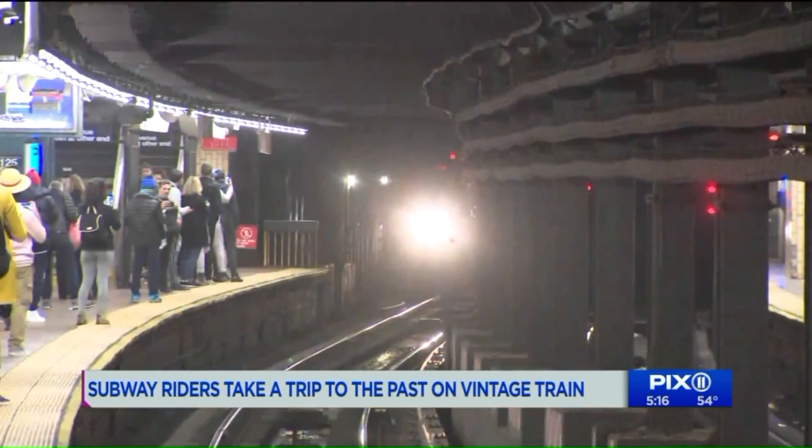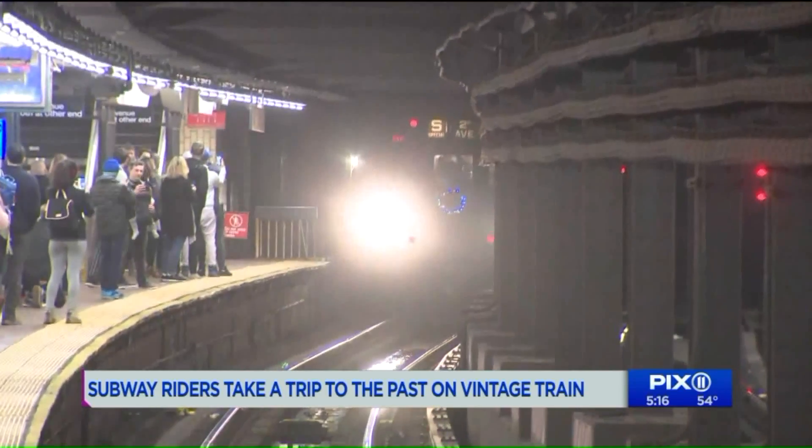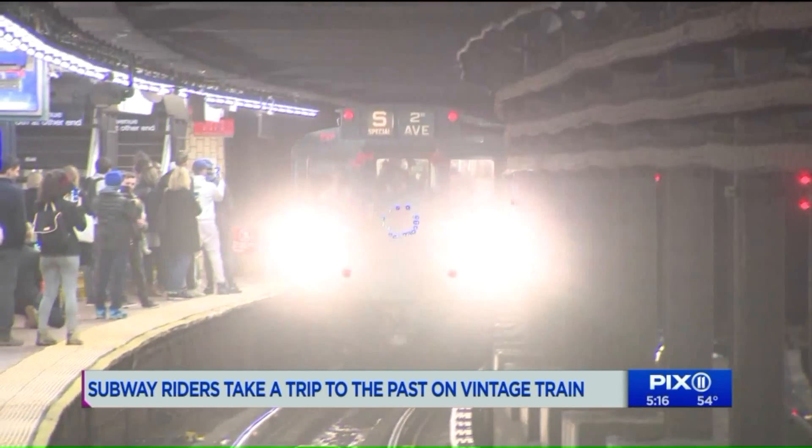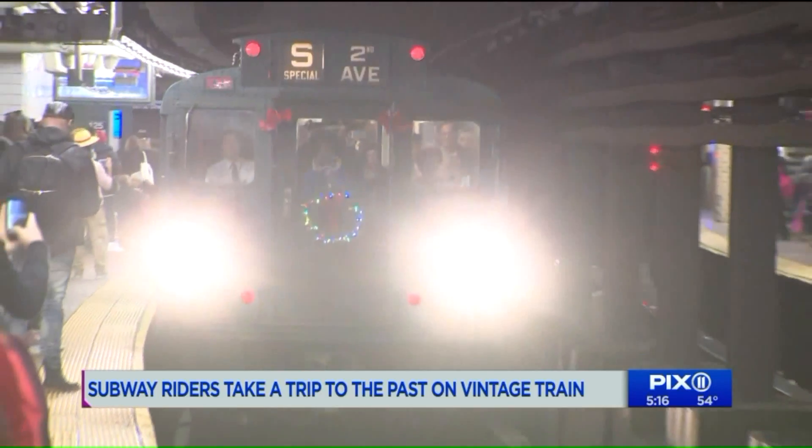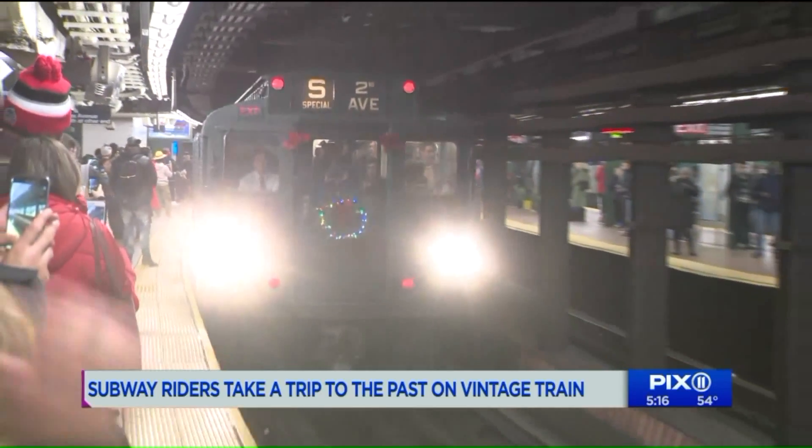It's fun, and it gives you a tenet to the past. So exciting — a packed subway platform as everyone was waiting for a trip back in time, as a 1932 R1 train was about to roll into the 125th Street station.